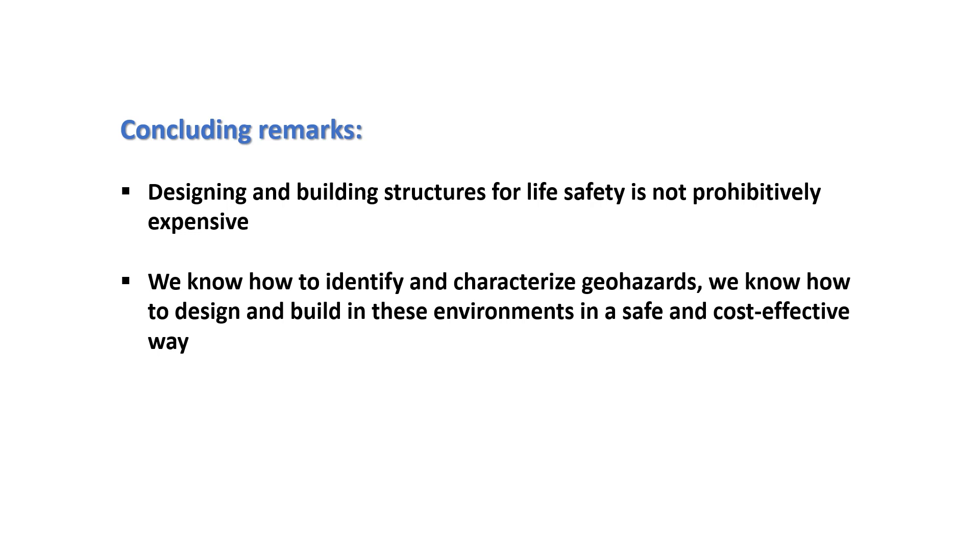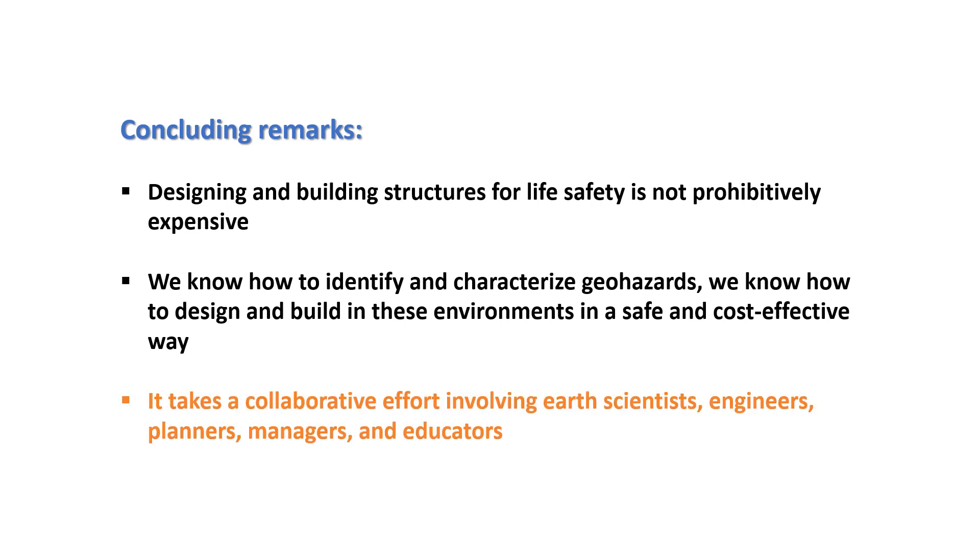We know how to identify and characterize these geohazards. We know how to design and build in these environments in a safe and cost-effective way — it's not prohibitively cost-extensive, but it takes a collaborative effort. We need geologists, earth scientists, engineers, geotechnical engineers, civil engineers, planners, politicians, and owners of these structures — and the people who live in and purchase these things all need to be aware and pay attention. If you take one of these out of the equation, we end up with man-made disasters like these. Thank you very much.